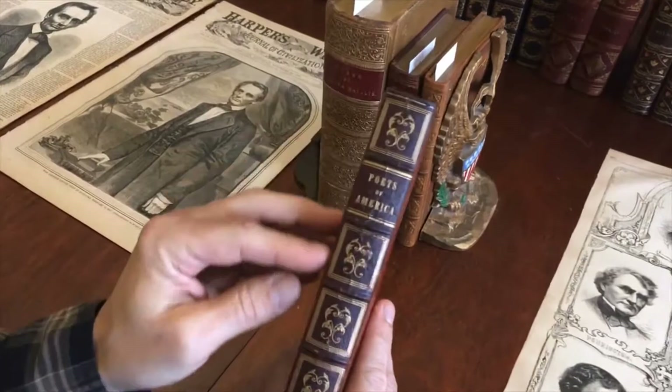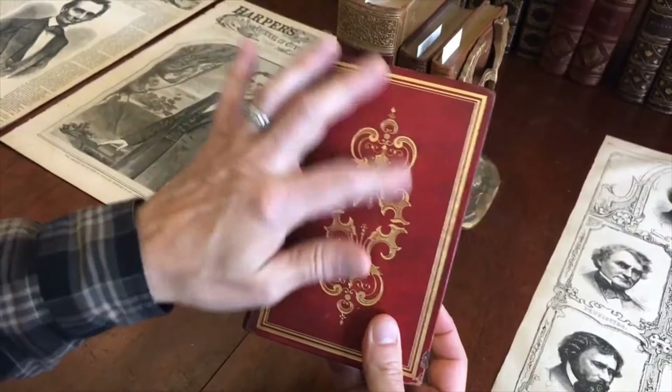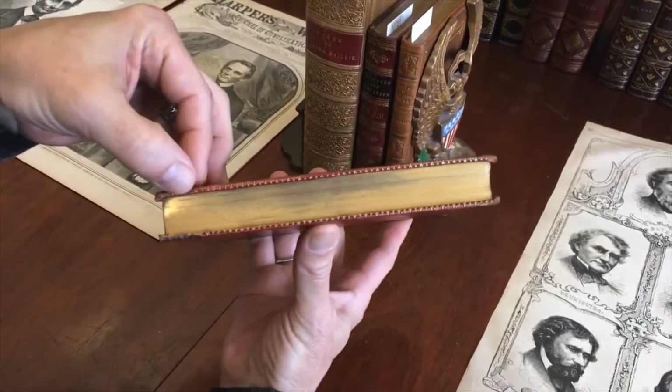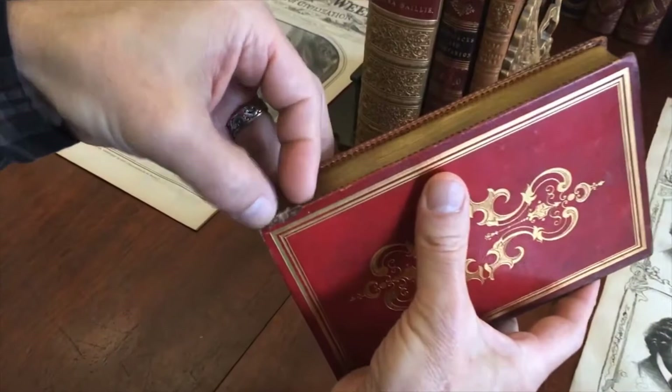It is The Poets of America. The covers are outline ruled in gilt like so with these large central stamps. The board edges have this very attractive gilt decorative patterning going on. There is a little small bit of what appears to be probably old rodent nibble to the edge of the lower covers like so.